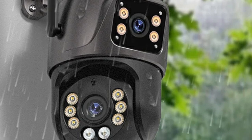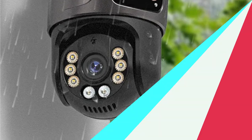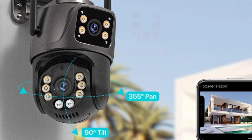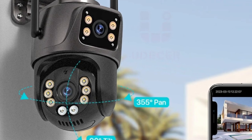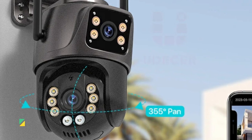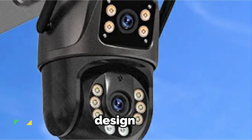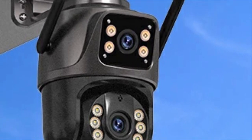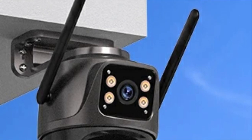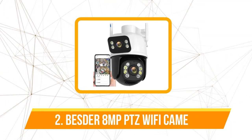Whether opting for a wired or wireless connection, the camera accommodates your preferences. This flexibility ensures that the camera seamlessly integrates into various setups, offering convenience without compromising on performance. The camera's high quality metal shell engineering and professional waterproof design enable it to operate in temperatures ranging from -20 degrees to 50 degrees. Come rain or shine, this camera stands guard with unwavering reliability.